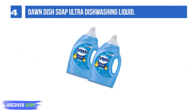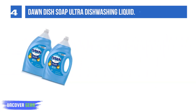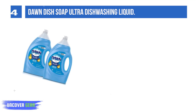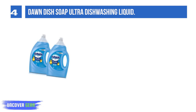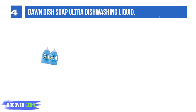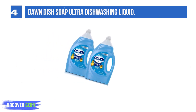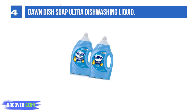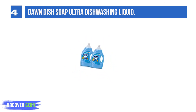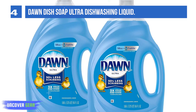List number 4: Dawn Dish Soap Ultra Dishwashing Liquid. Contains 3x more grease cleaning power per drop versus the leading competitor's non-concentrated brand. The concentrated formula helps you get through more dishes with less dishwashing liquid. Original scent, 15% less scrubbing. Usage instructions: do not add bleach; not for use in dishwashers.